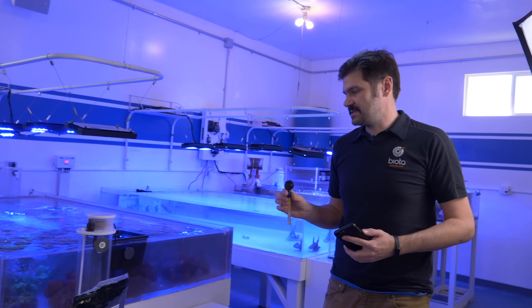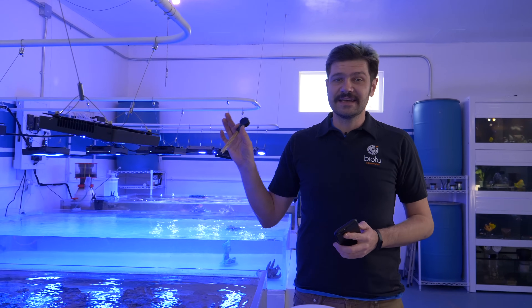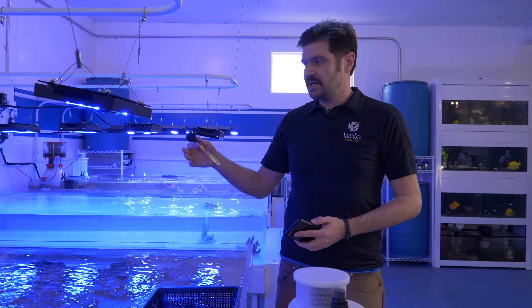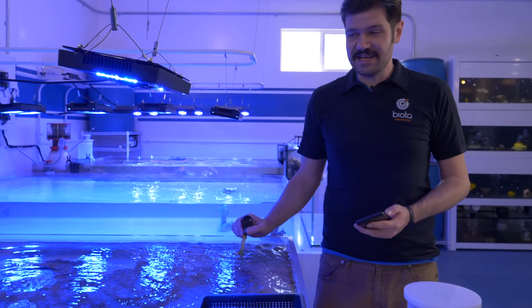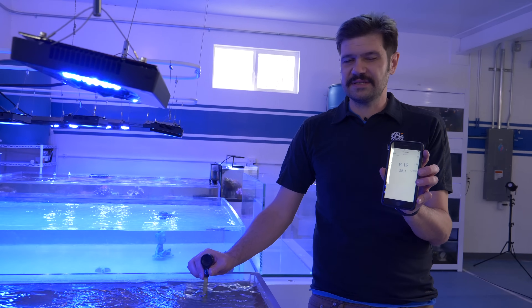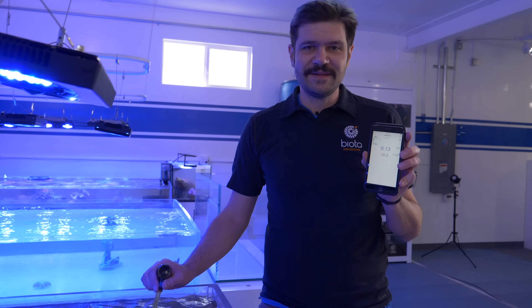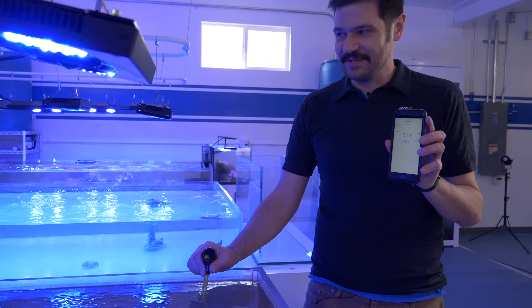Let's test this one first because it's probably going to be a little bit lower. Just out of the calcium reactor — if you saw that video you'll know what I'm talking about — it's adding some CO2-laden water to the system. We've got about 200 gallons here. We started the calcium reactor up yesterday so this one's probably going to be a little bit lower. And yeah — 8.13. By any measure that would be okay for reefers, but I'm not happy with that.